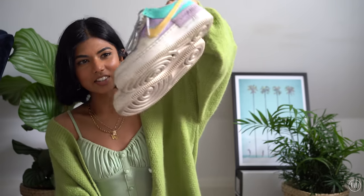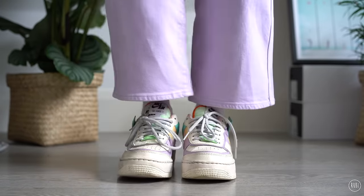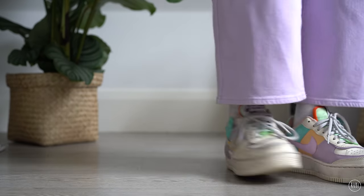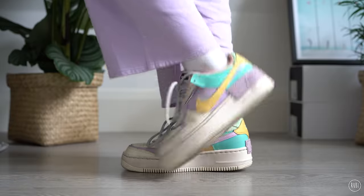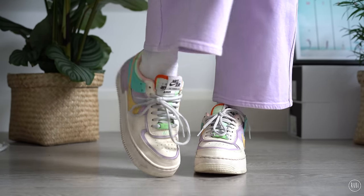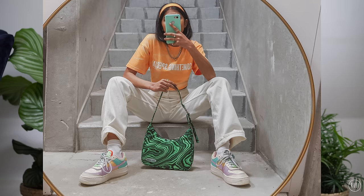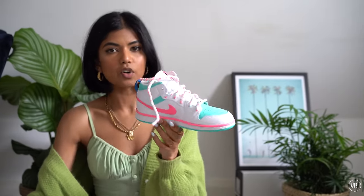Moving on to probably my most worn pair of shoes — and it's a big call — these Nike Shadows. If you follow me on Instagram, you've literally seen me wear these all the time, almost every day, which is why they're in this worn condition and need a clean. I love these sneakers — they give you height, a little platform, and I love the detailing of the two ticks and the double of everything. Even the tongue — it's a shadow, you get it.